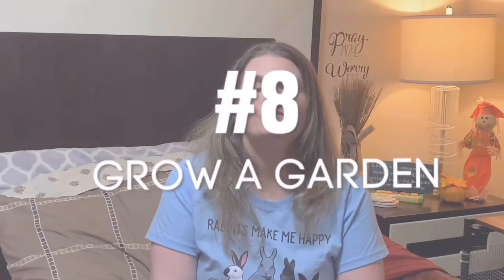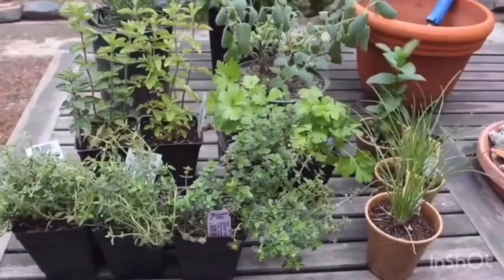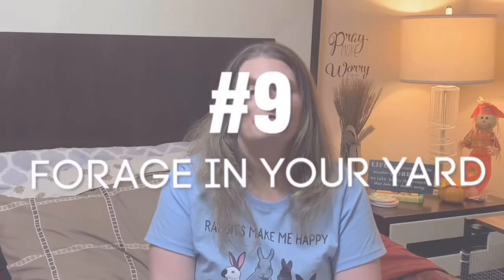Growing your own fresh fruits, vegetables, herbs, and edible flowers is a great way to cut back costs on produce. By growing these items yourself and mixing them into your bunny's daily diet, you don't have to buy as much in store. If your yard is not treated with pesticides, you can hand-pick different weeds and grasses out of your yard and mix them in with your rabbit's daily greens.